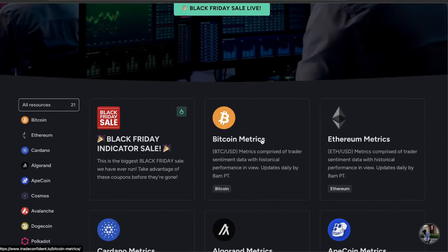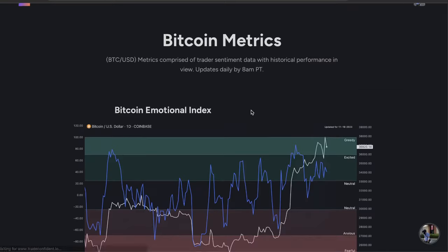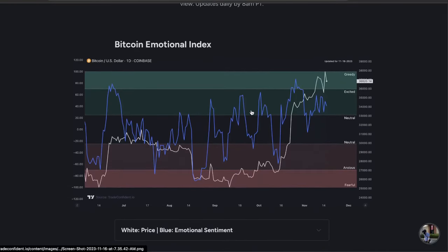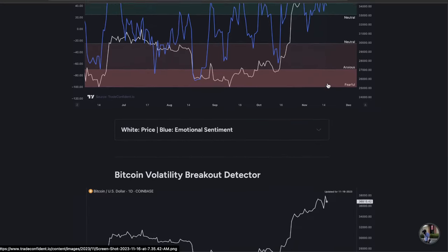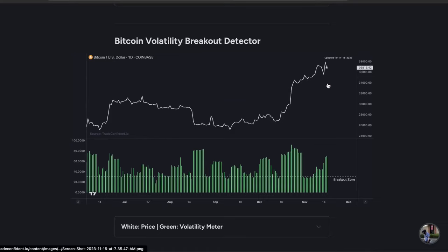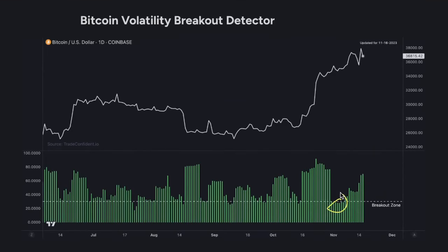We're going to head down to the Bitcoin metrics. The very first metric is the Bitcoin Emotional Index. We are currently sitting in excited territory after a massive move up and a bounce back to the downside. We're seeing some diminished volatility on the Emotional Index, but that's because a massive pump has occurred and a lot of traders are still feeling excited, thinking we're going to continue a move up. But it's not until we see a drop into the breakout zone on the Bitcoin Volatility Breakout Detector that we're actually going to see those big moves incoming.